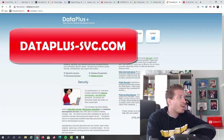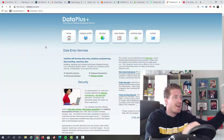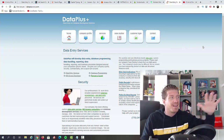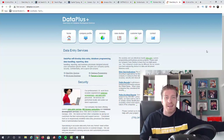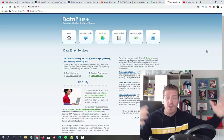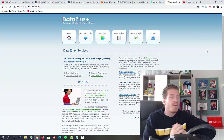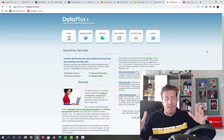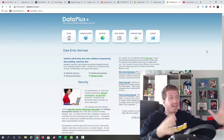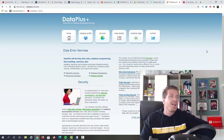Lastly, website number 10 is dataplus-svc.com, and this is specifically for data entry services — it's the only thing this company does. All you have to do is click on 'Contact,' hit them up, and tell them you are a data entry clerk looking for work. If they need someone, just tell them you are available. Those are the top 10 websites. If you are serious about making money online with data entry, sign up for all 10, and you can easily make a hundred dollars per day doing this.